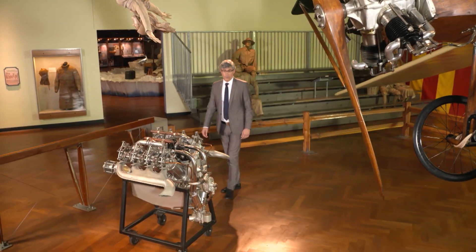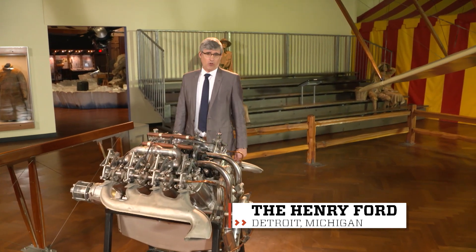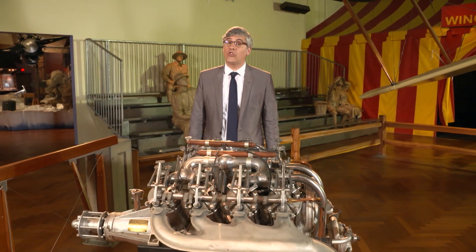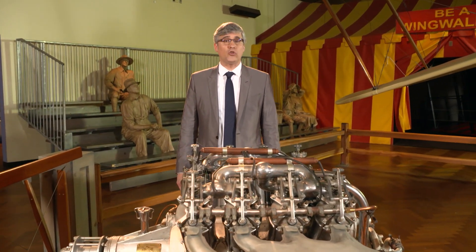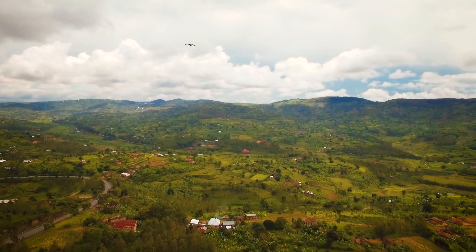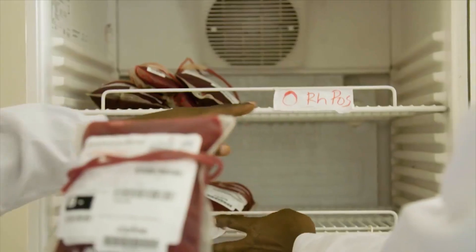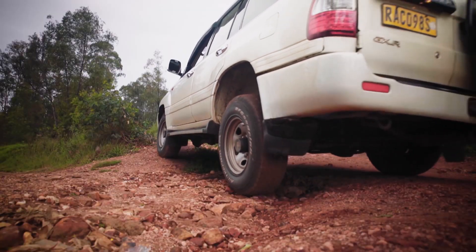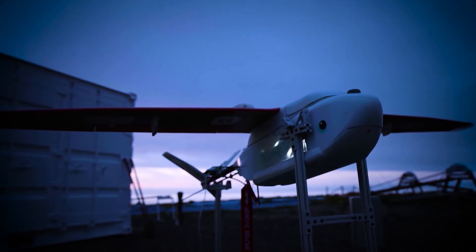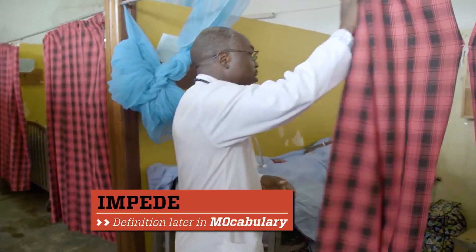We've heard a lot about drones of the future being used to deliver anything from pizzas to packages. But there are some innovators around the world who have a higher calling: to deploy drones to save lives. Emergency medical care is a vital need for all of us, but in developing countries and even in rural areas of the United States, access to medical supplies can be limited due to rugged terrain, poor road infrastructure, or simply long distances to ER facilities. But with modern technology and innovative thinking, those once formidable obstacles may no longer impede the chances to save a life.